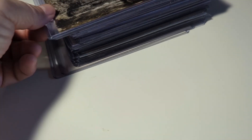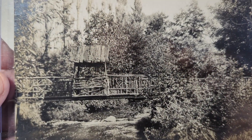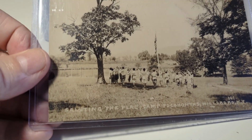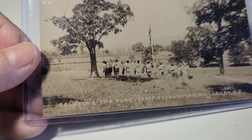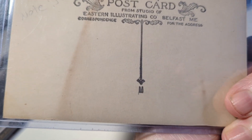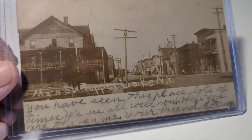Postmarked on the back. There's a very rustic-looking bridge somewhere over the water in a real photo. Amsterdam, New York — a nice early view. And here's a view of Camp Pocahontas at Willsboro, New York — a bunch of kids there with a salute to the flag. Very cool card. Then we have Main Street, Tupper Lake, New York — a real photo view.